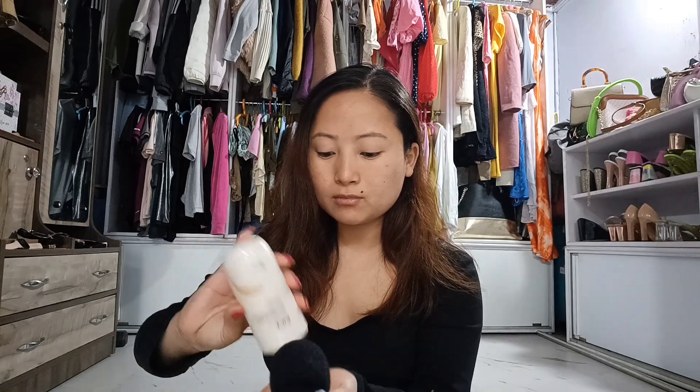First of all, the first thing I will start with is a moisturizer. It is very important for my skin. For moisturizer, I am using this rice lotion. This is K-beauty. I will moisturize my skin well.